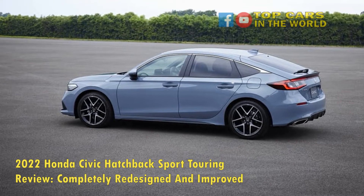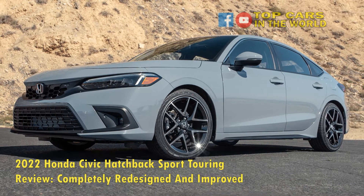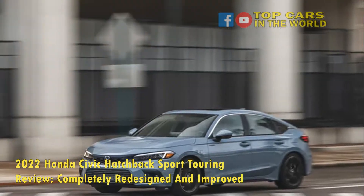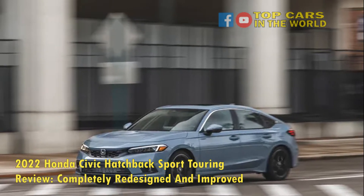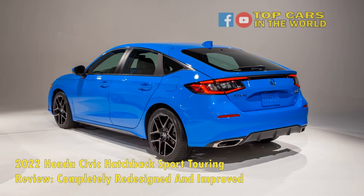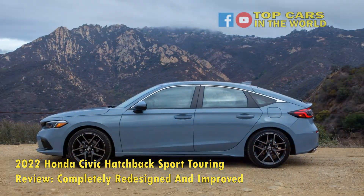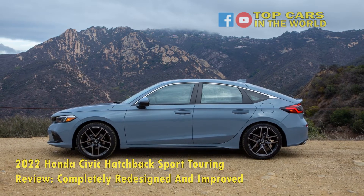2022 Honda Civic Hatchback 1.5-liter engine and driveline. The 2022 Honda Civic Hatchback Sport Touring features an inline 4-cylinder 1.5-liter turbocharged engine operating at a 10.3:1 compression ratio. The 16-valve DOHC VTEC is a direct injection engine with a peak boost of 16.5 psi. The Civic Hatchback 1.5-liter delivers 180 horsepower at 6,000 rpm and 177 pound-feet of torque between 1,700 rpm and 4,500 rpm, with a redline of 6,600 rpm.